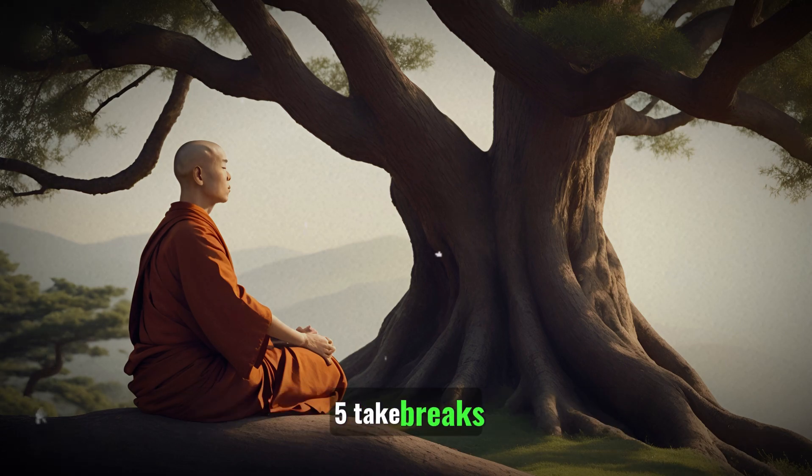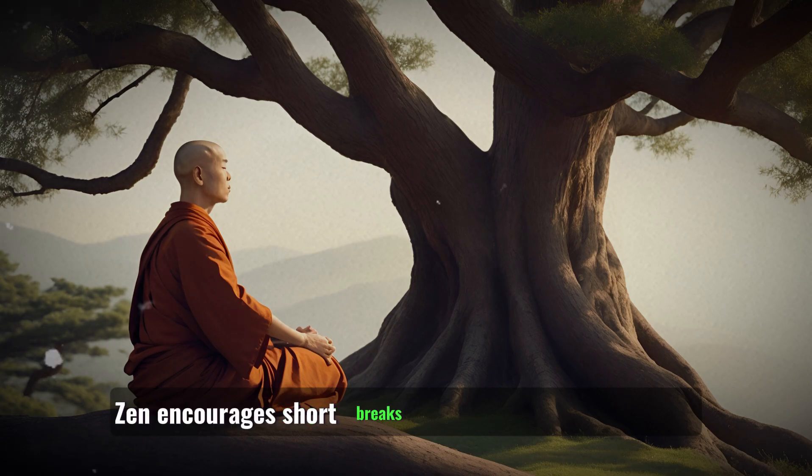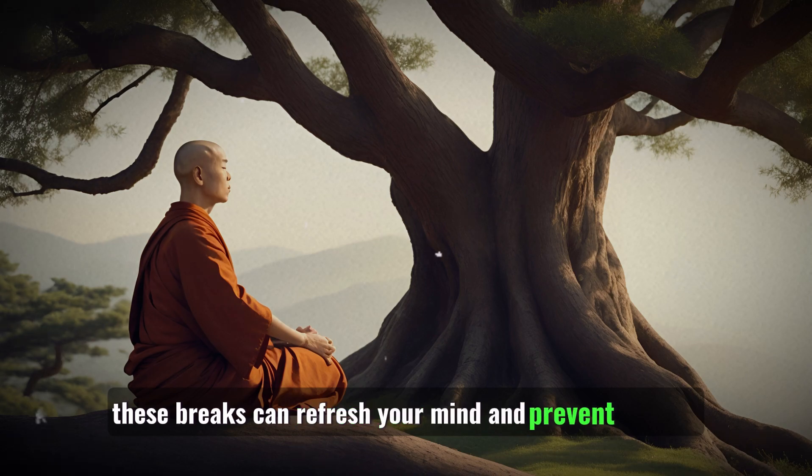5. Take breaks: Zen encourages short breaks during your study sessions. These breaks can refresh your mind and prevent burnout.